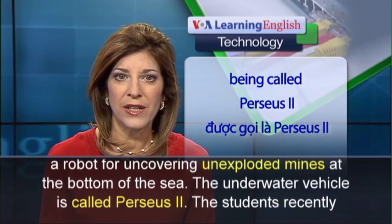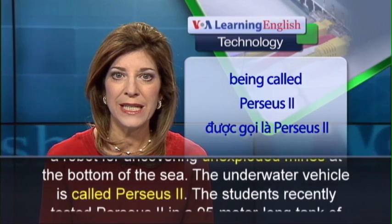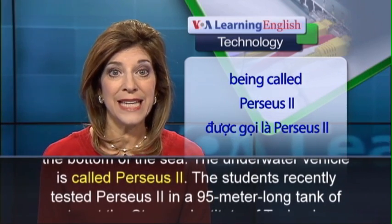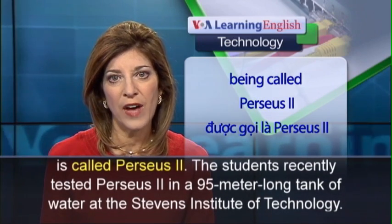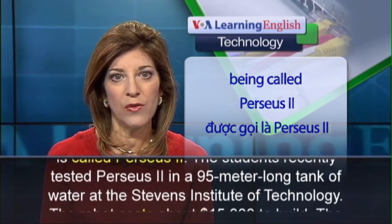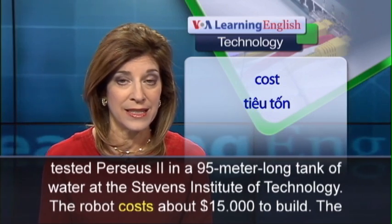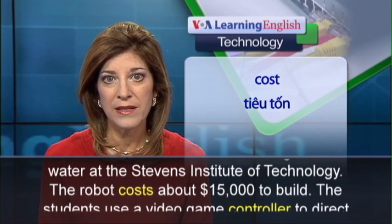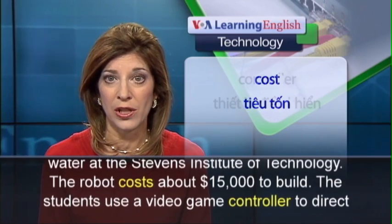The underwater vehicle is called Perseus II. The students recently tested Perseus II in a 95 meter long tank of water at the Stevens Institute of Technology. The robot costs about $15,000 to build.